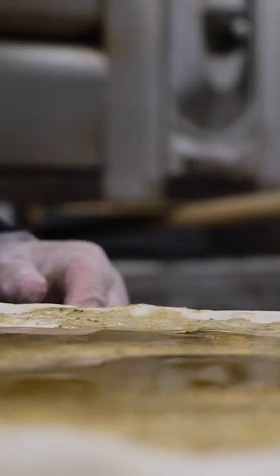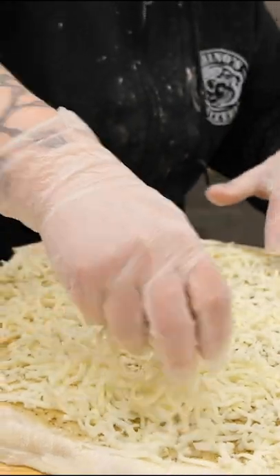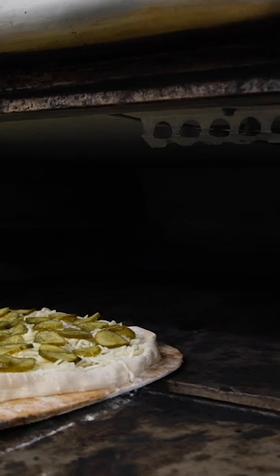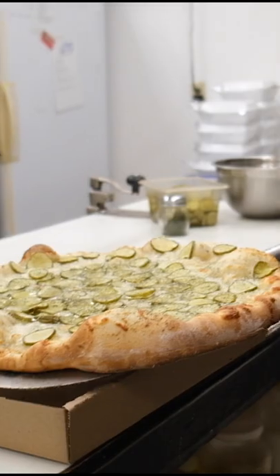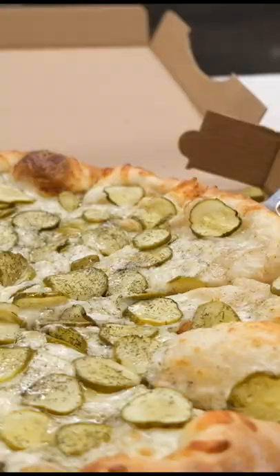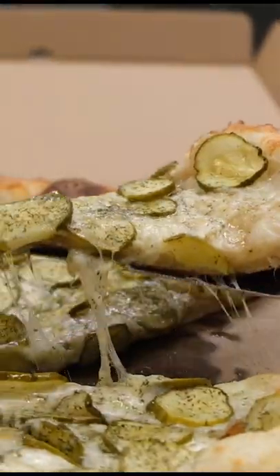The pickle pizza is their garlic sauce, mozzarella cheese, and the key to it is using refrigerated dill pickles because those are the crispiest. That's Cindy Arena — she is the general manager there. A lot of people have this thought of like, ooh, mushy pickles. But the pickles still stay crispy, even on the pizza after you bake it.